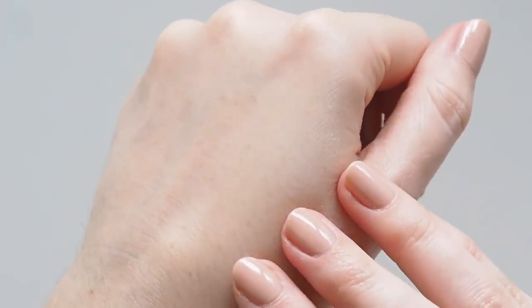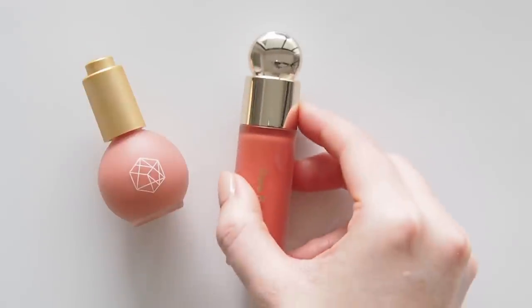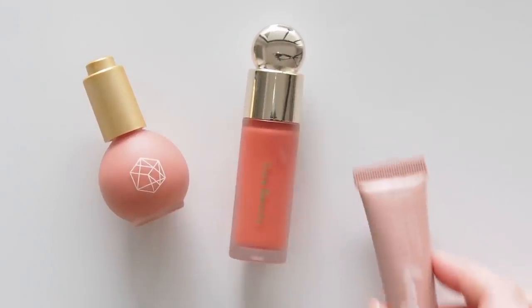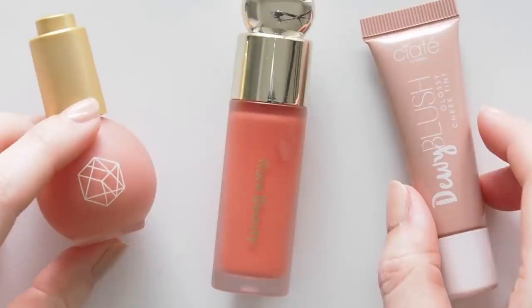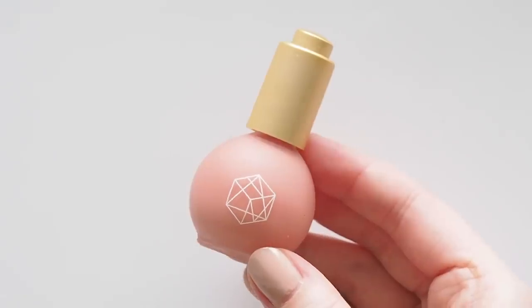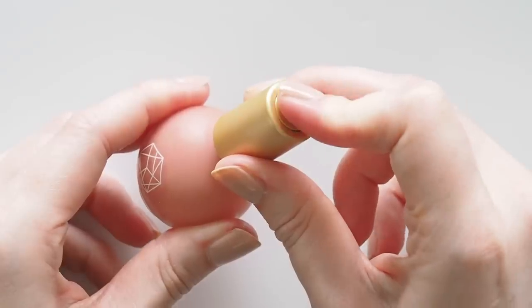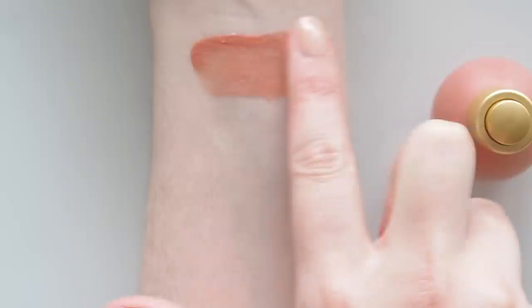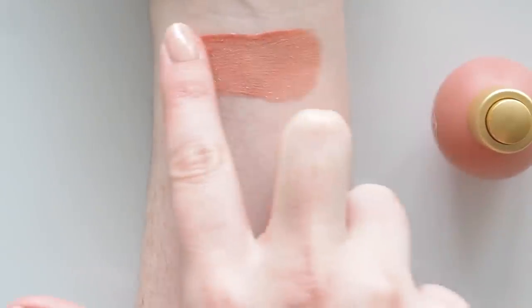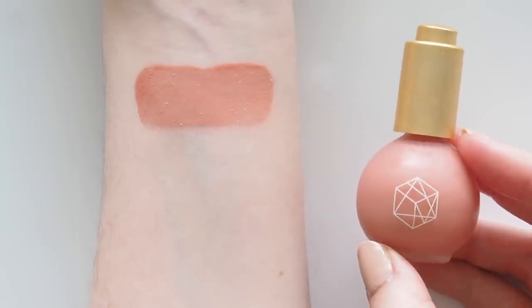Any chance to talk about cream blush, I'll take it. Nothing ties a glowy look together like a flush of dewy colour on the cheeks. Em Cosmetics Colour Drops Serum Blush is the definition of a healthy glow. It is such a unique, thin, smooth, non-sticky texture with an incredibly dewy, glowy finish. There's no glitter or shimmer — they just create such a hydrated sheen.